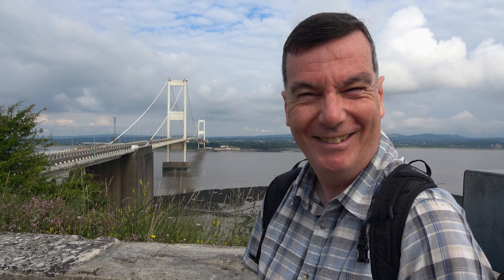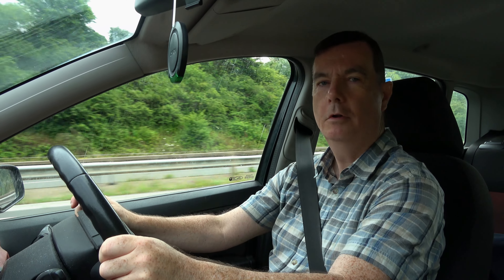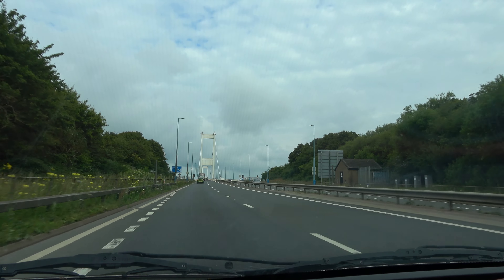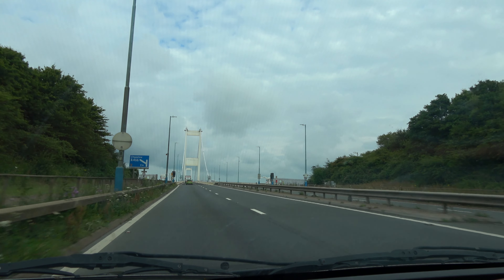I need to get over that side, so I'm now going to cross the Severn Bridge. Just going over the first bit now, the Aust Viaduct.